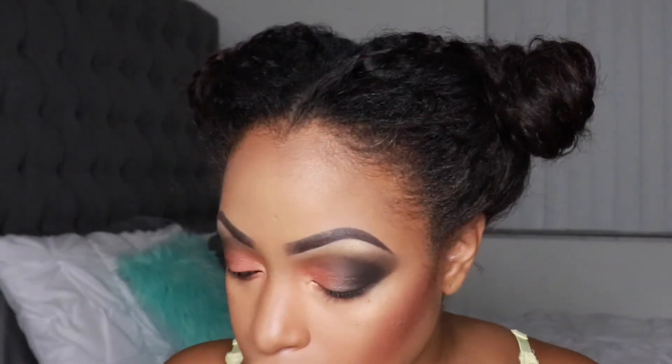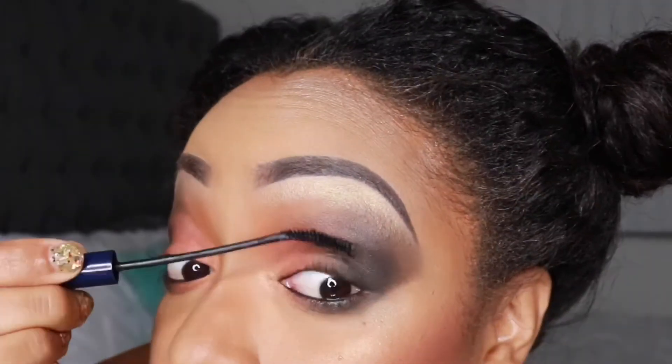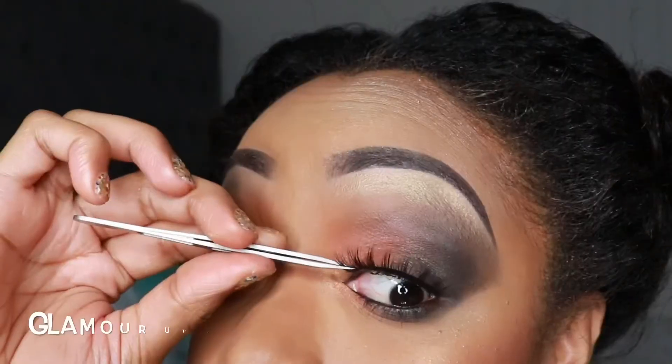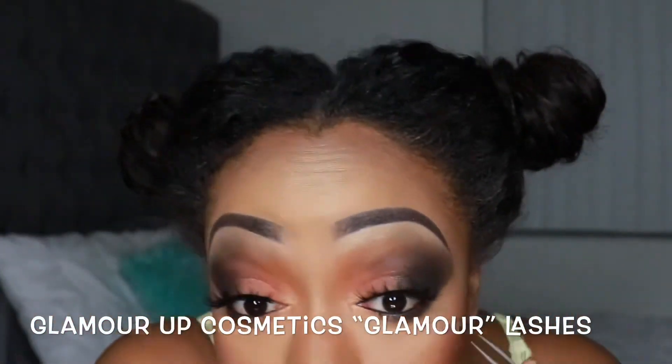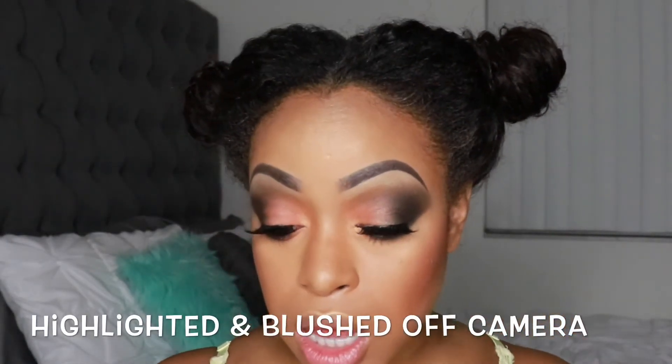I'm putting on some mascara and lashes — oh my word, I think these are the best lashes I've ever had in my entire life! This is pretty much the completed look. Now all I have to do is add lipstick. I'm going to go in with this Glam Rub Number 8 lipstick. I've never worn brown lipstick in my life.